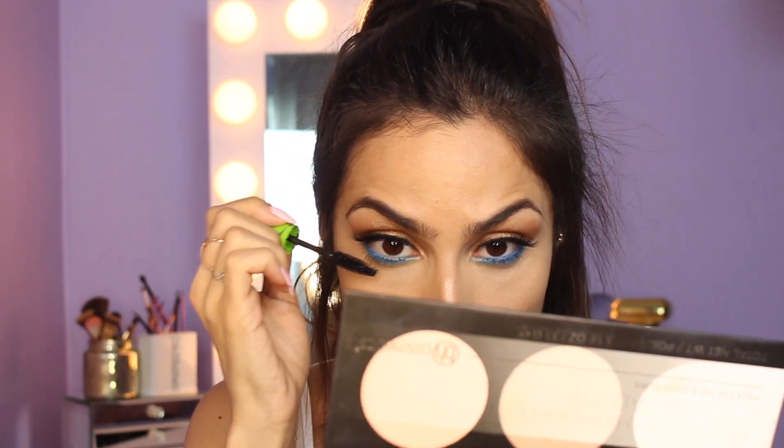I just ordered this OG mascara off of Amazon thinking, oh my gosh, everyone loves it, it's going to be so bomb. And now that I got it, I'm like, why was this so popular? Because it sucks. But it's all right for doing your bottom lashes because it's pretty natural.